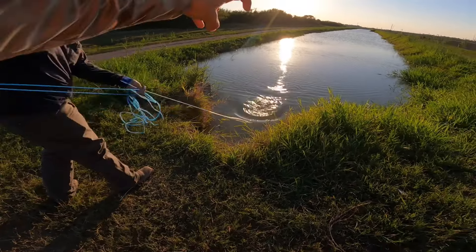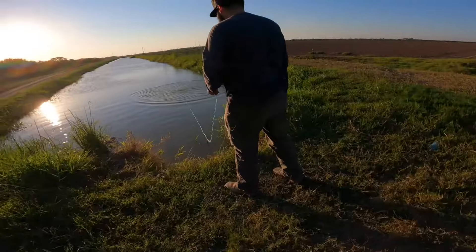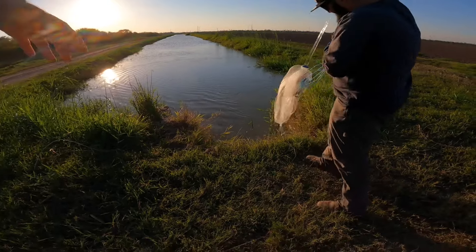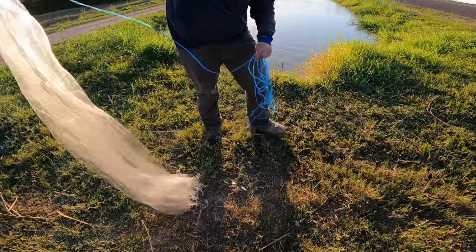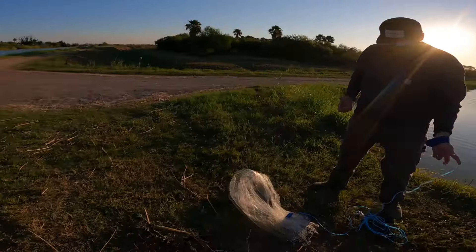We're gonna give it another 20-30 minutes. Bear Grylls style — you get four fingers, put it like this underneath the sun where the horizon is, and it takes about an hour per hand width. So we got about an hour left of sunlight, then another 20-30 minutes of sunset light. Look — we got bait! A little shiner — this is bass candy right here. My biggest bass on one of these. We got about an hour left, giving it another 20-30 minutes. Got fresh bait on there — he's gonna bring in the line and set it up again.